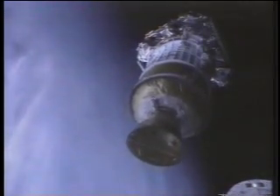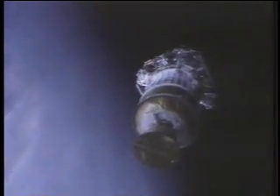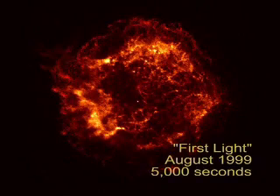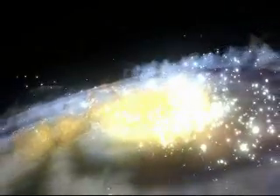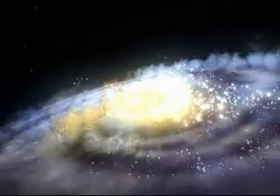I will tell you, there is nothing as beautiful as Chandra tailing off on its way to work. Twenty-seven days later, Chandra opened its sunshade to see into an ancient supernova, but also an entirely new X-ray universe.